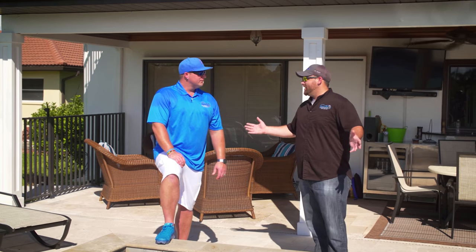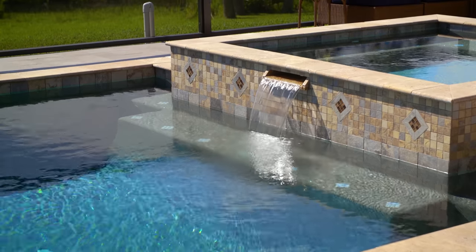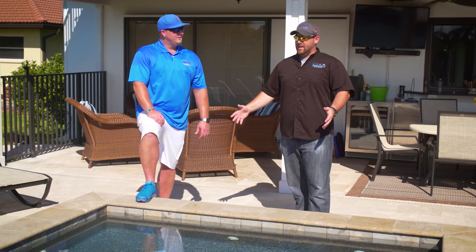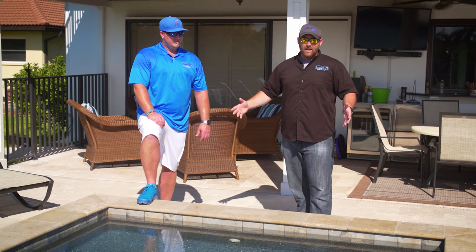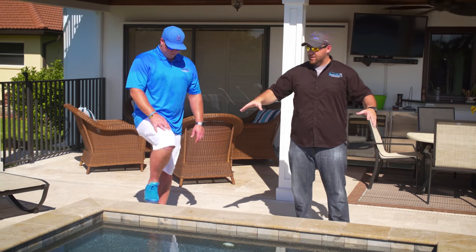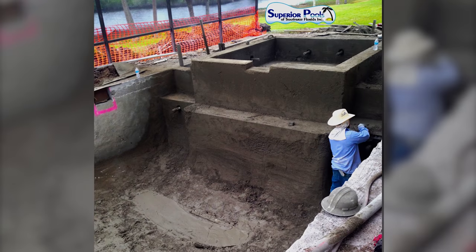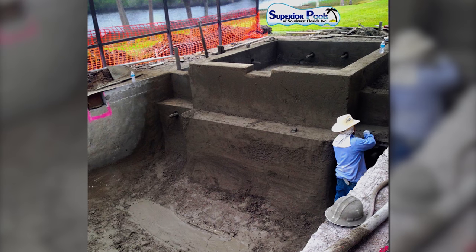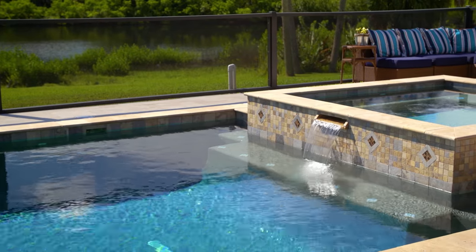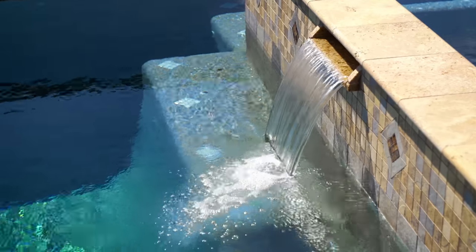By adding a spa to the pool, the common misconception is you can just plop a spa over here and have it spill into your pool. You can do that — it's less costly — but the way we like to do it is to make it look like it was built this way. When we do something like this, we cut into the shell of the pool and build it all back together so it's all integral to each other, the same as we would do on a new pool. Your spa spills into your pool, circulates all the water, and when it's done it looks like a brand new pool.